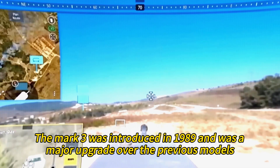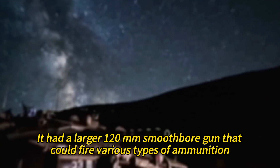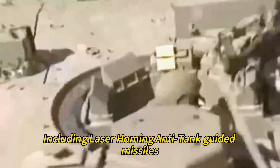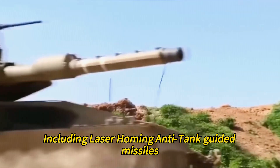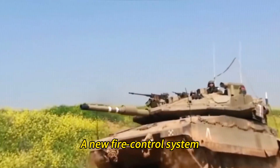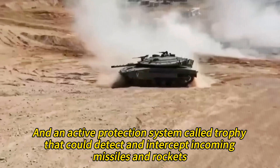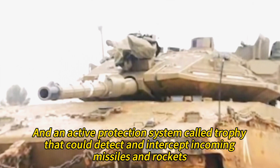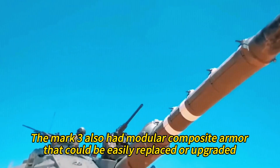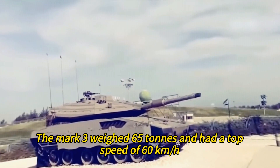The Mark 3 was introduced in 1989 and was a major upgrade over the previous models. It had a larger 120mm smooth bore gun that could fire various types of ammunition, including laser-homing anti-tank guided missiles. It also had a more powerful engine, a new fire control system, an electric turret, and an active protection system called Trophy that could detect and intercept incoming missiles and rockets. The Mark 3 also had modular composite armor that could be easily replaced or upgraded, weighed 65 tons, and had a top speed of 60 kilometers per hour.